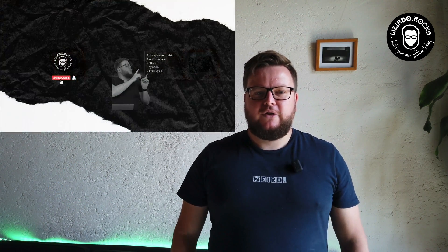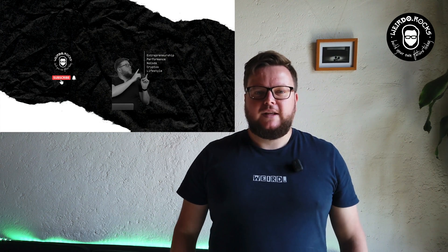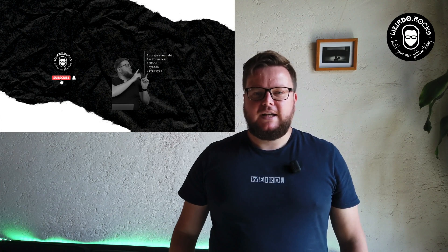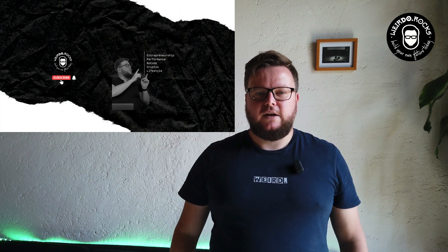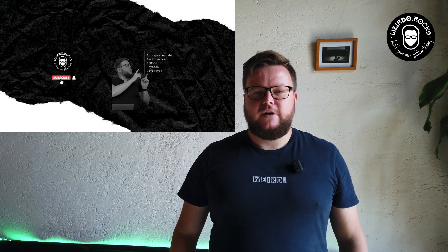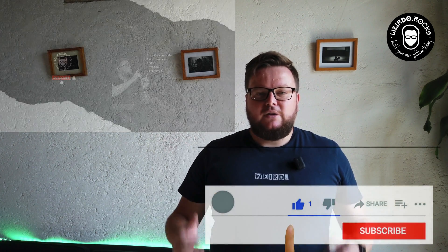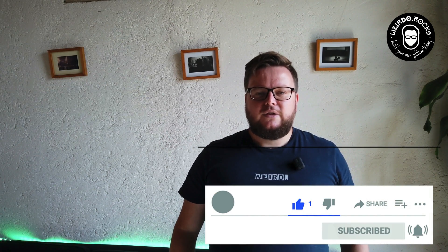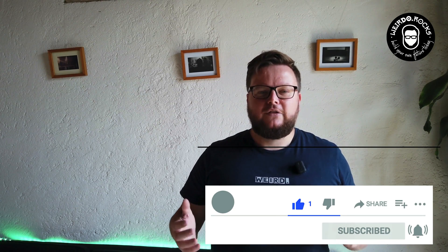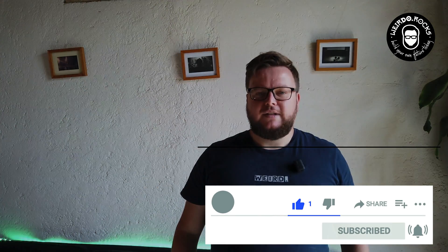I also want to document my journey around the topics of entrepreneurship, performance like goal setting, habits and system building, no-code and automation, lifestyle — which includes insights of our perpetual traveling or digital nomad lifestyle — and blockchain and cryptocurrency content. To get notified when I release a new video, hit the subscribe button and smash the bell. I'd also really appreciate it if you could watch the video till the end.